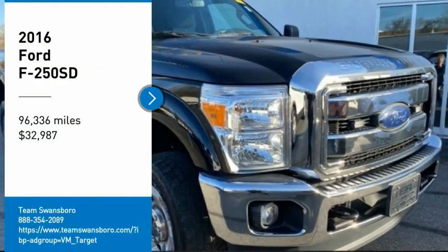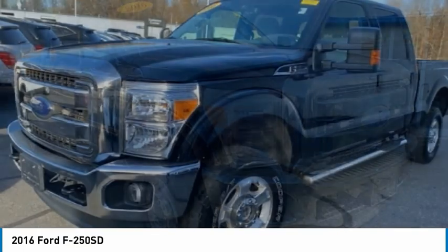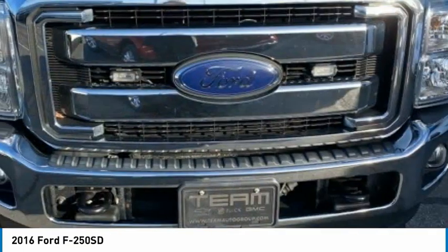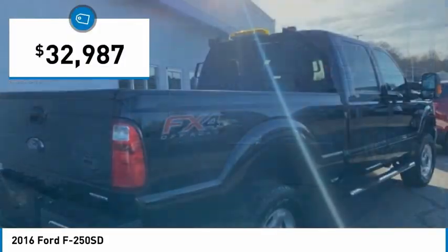We are pleased to show you the 2016 F-250 Super Duty, head-to-head fuel efficiency, head-to-head towing, head-to-head torque. Ford F-250 Super Duty, and is priced below $35,000.